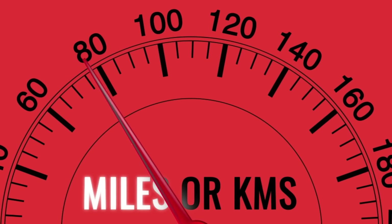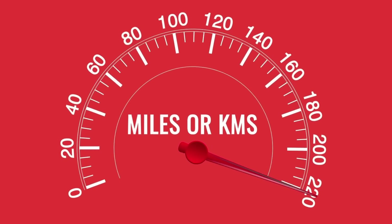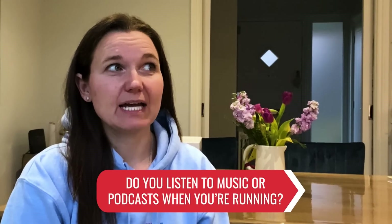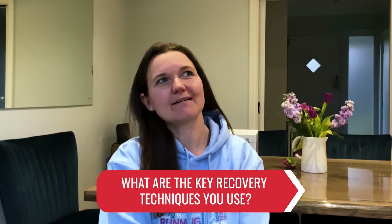Finally, over to our miles and kilometers segment — some quickfire running questions with friends of the Running Channel. This month we hear from Leanne Davies, the founder of the online running community Run Mummy Run. I definitely measure in miles instead of kilometers. I mainly listen to podcasts at the moment — I'm enjoying Dr Rangan Chatterjee, and also Conversations of Inspiration with Holly Tucker, who was the founder of Not On The High Street. I measure in distance mainly, but if I don't want much pressure, I'll just do time. My key recovery tricks are definitely stretching and a massage gun.